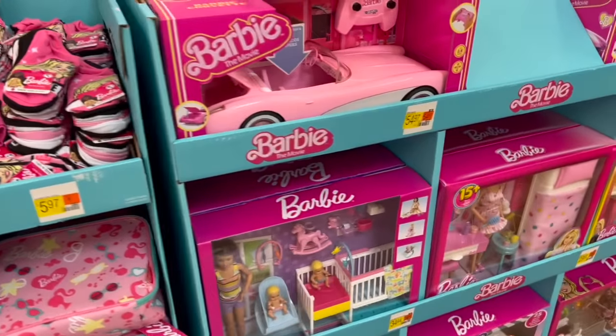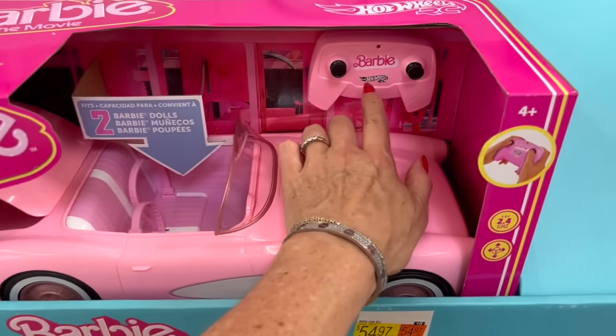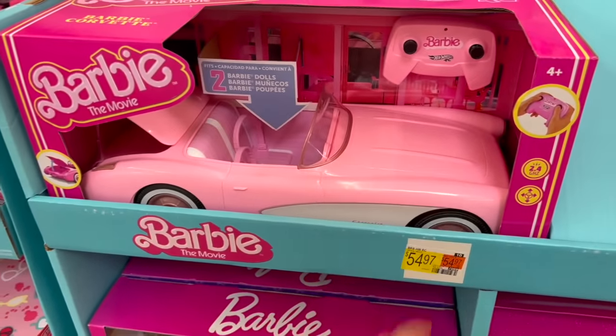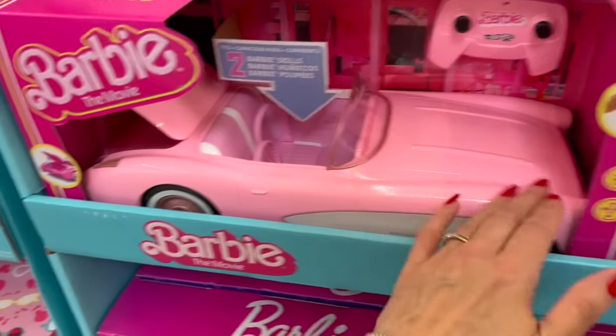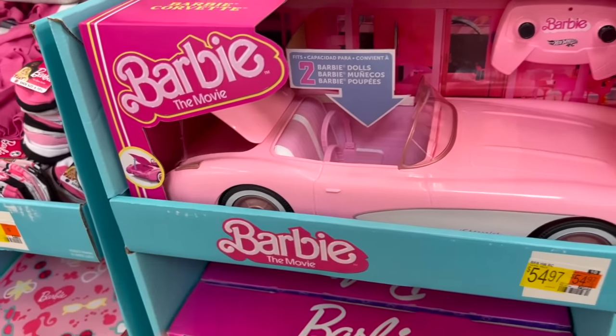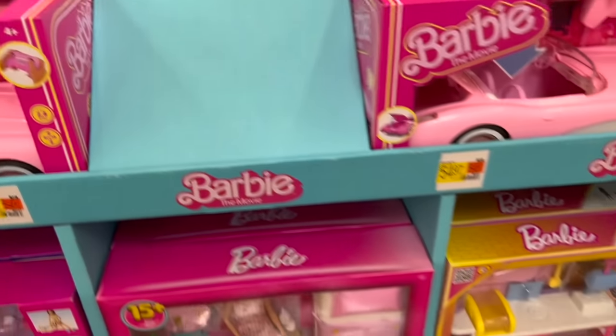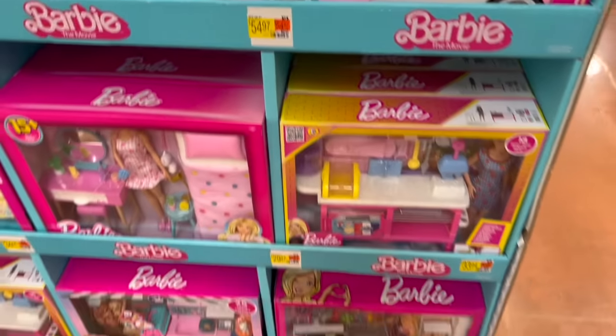This is by Hot Wheels — this is the Barbie Corvette. It holds two Barbies. Yes, a pink convertible with the remote. That's $54.97.